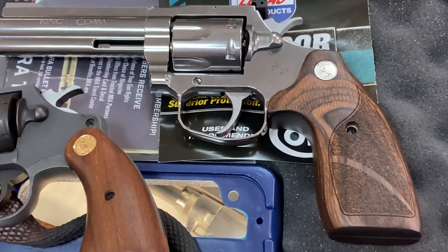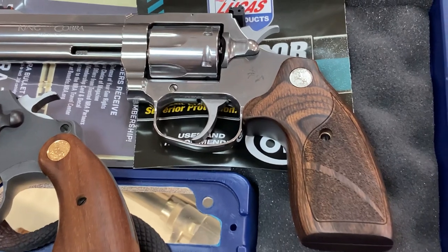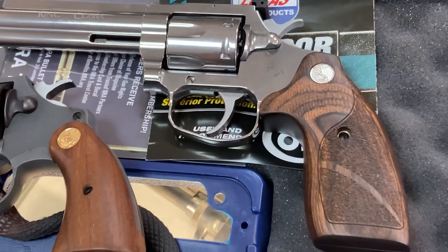Basically, the mechanisms in these newer Colts have nothing to do with the old ones. There are a lot of old wives' tales about Colts needing to be timed and so forth, or having to be all hand-fitted. But this thing — the trigger, from what I've checked myself — it feels really nice.